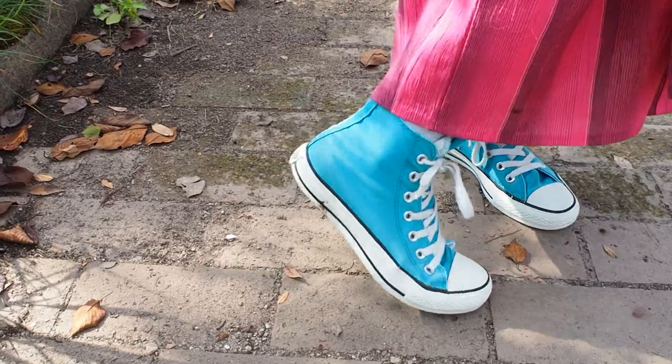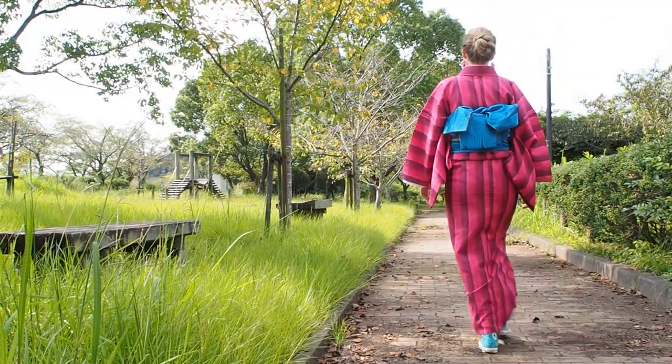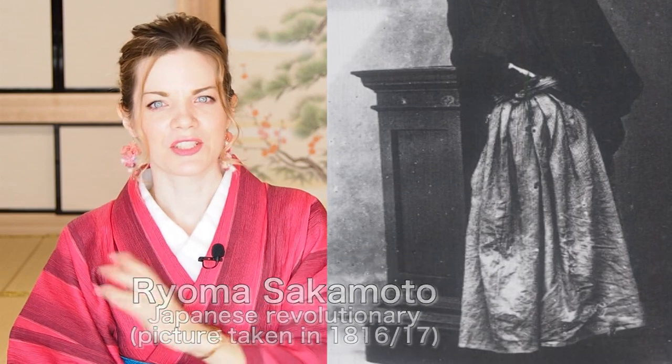Pairing western footwear like sneakers, high heels, or boots with your kimono is definitely not a taboo. Some Japanese — probably older Japanese — might look at you disapprovingly or tell you that you should wear zori with your kimono. Although pairing non-traditional footwear with kimono is actually something that started in the Meiji era, at the end of the 19th century.